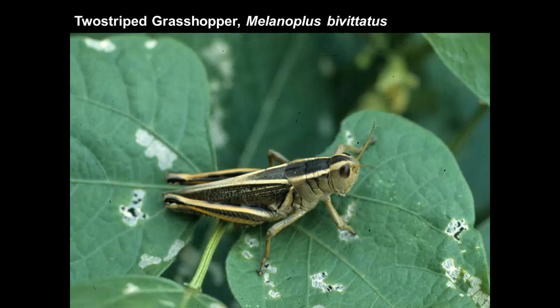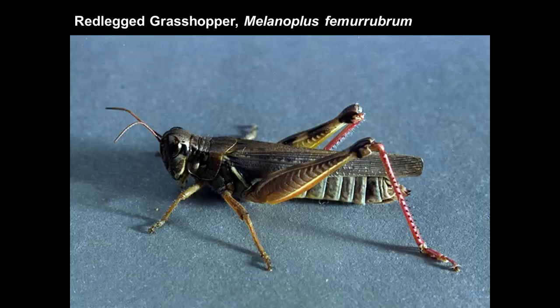The two-stripe grasshopper is recognizable by having two stripes along the back — Melanopolis bivittatus. The red-legged grasshopper, Melanopolis femurrubrum, is found a little more often in slightly moist environments, so it's a little more common to the east. It is not the only grasshopper with red legs, but it is one that is marked in that way.